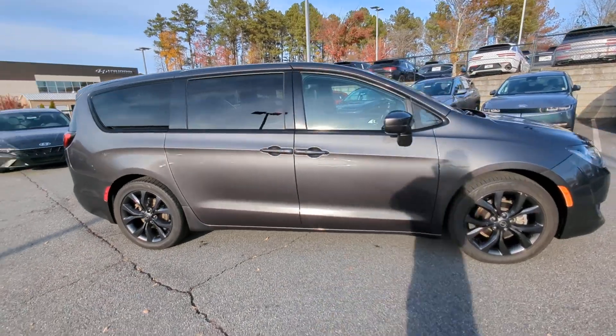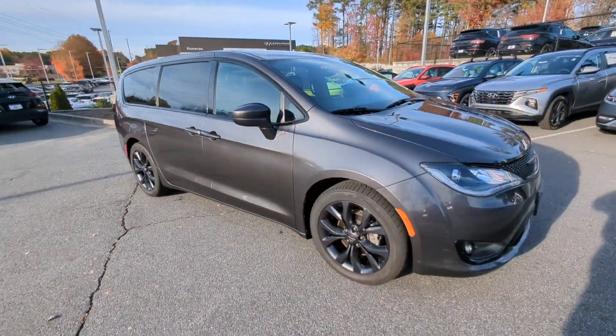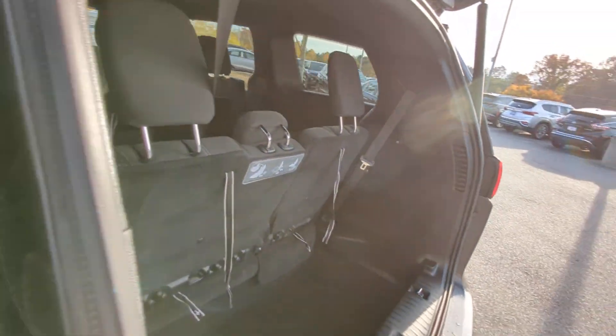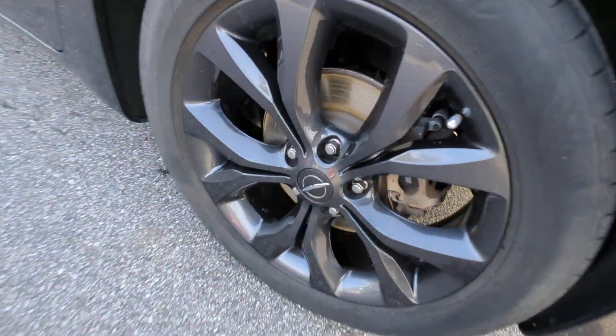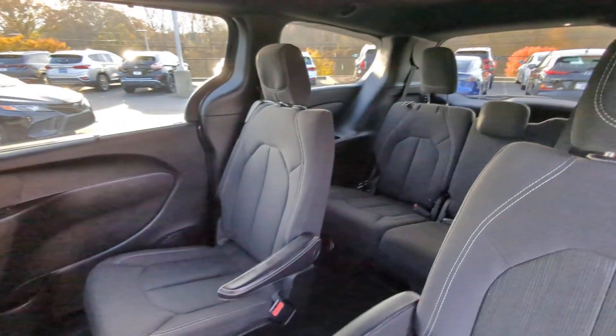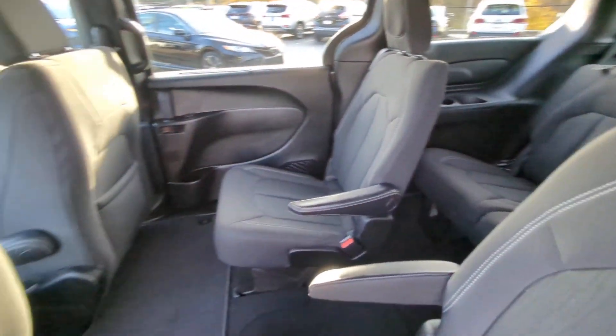The following are some of this vehicle's highlighted options: Apple CarPlay and/or Android Auto, keyless entry, backup camera, remote engine start, heated mirrors, fog lamps, satellite radio, power liftgate, aluminum wheels, and third row seat.